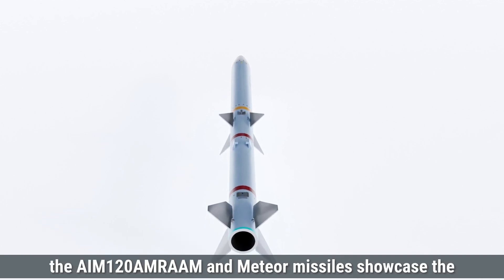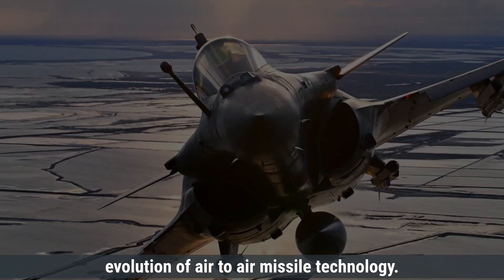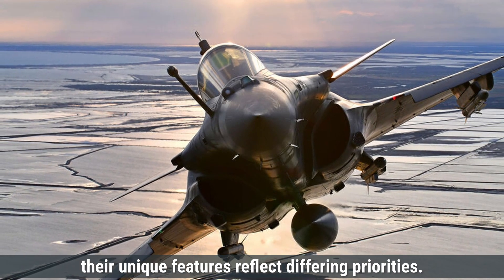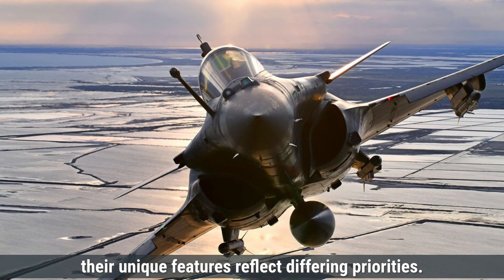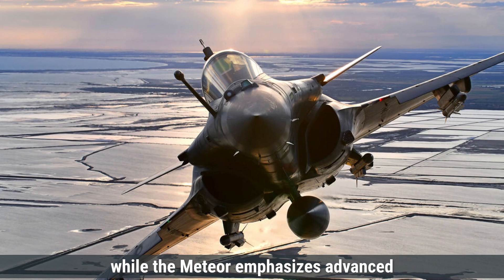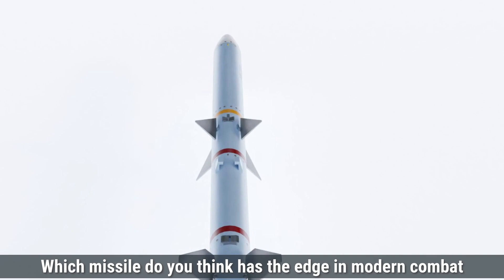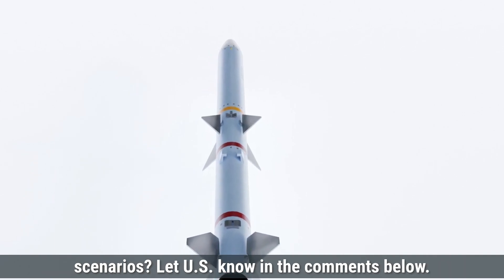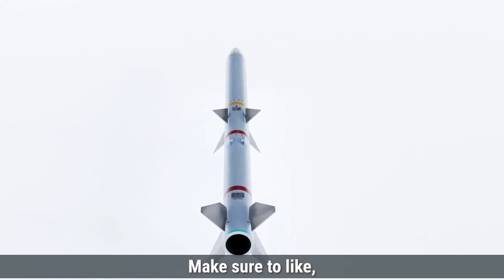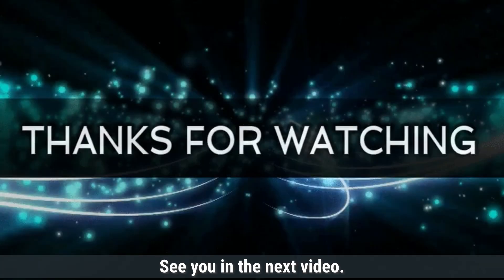In summary, the AIM-120 AMRAAM and Meteor missiles showcase the evolution of air-to-air missile technology. While both missiles are designed to dominate the skies, their unique features reflect differing priorities: the AMRAAM focuses on flexibility and global deployment, while the Meteor emphasizes advanced technology and extended reach. Which missile do you think has the edge in modern combat scenarios? Let us know in the comments below, make sure to like, share, and subscribe for more defense updates and comparisons.